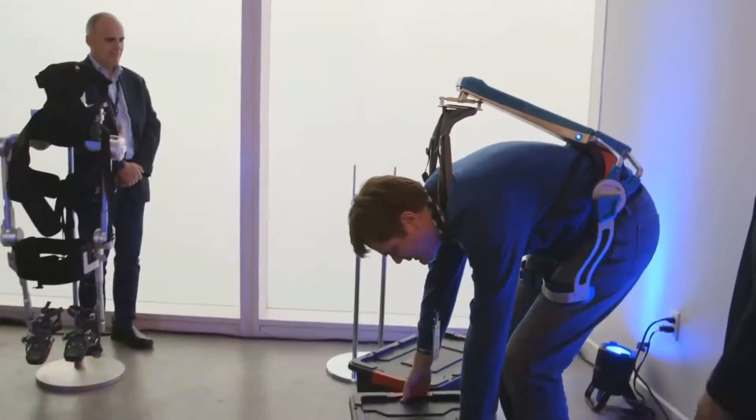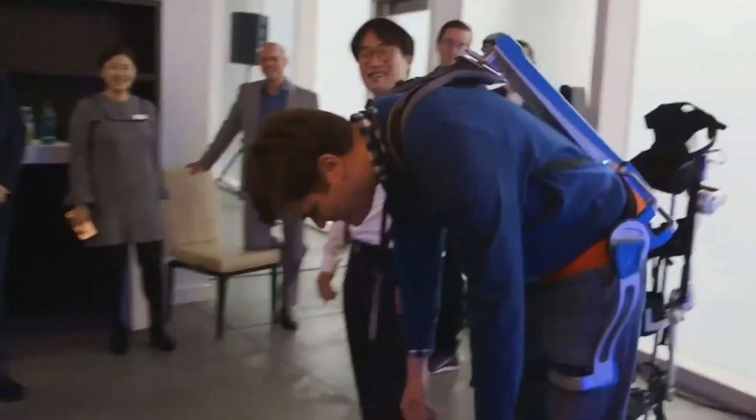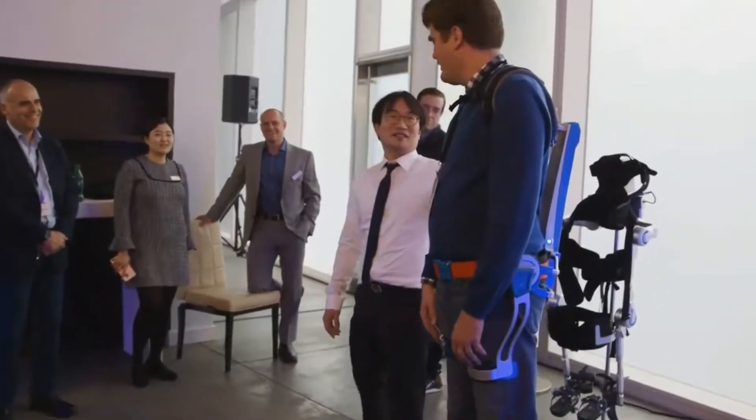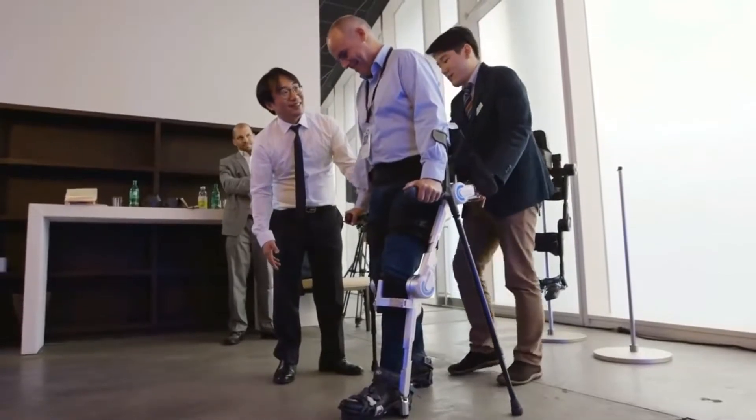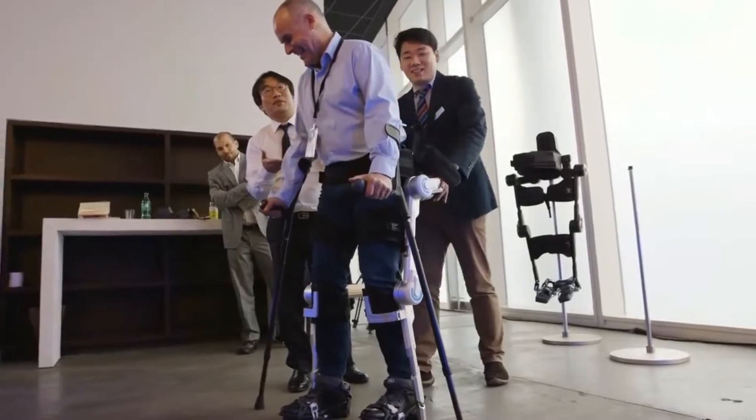Hyundai HMEX: the HMEX will ensure that people with limited muscular power and lower spinal cord injuries can walk again. It is designed to give them the ability to move, sit, stand, or even go up a flight of stairs.